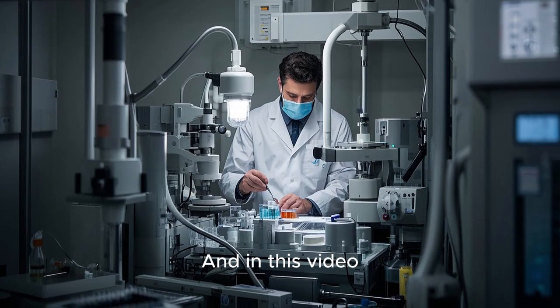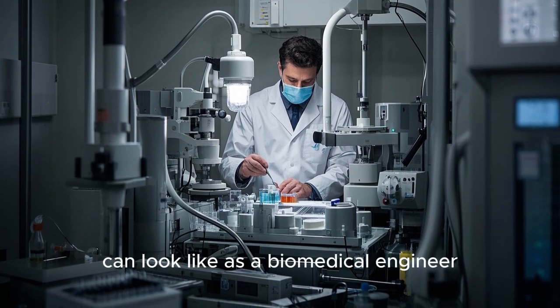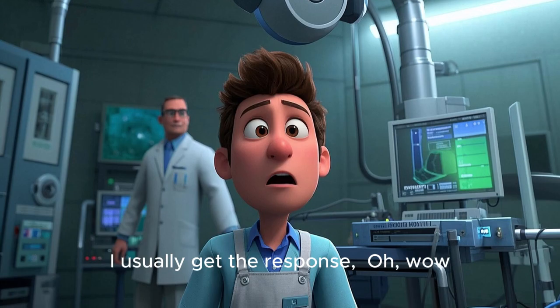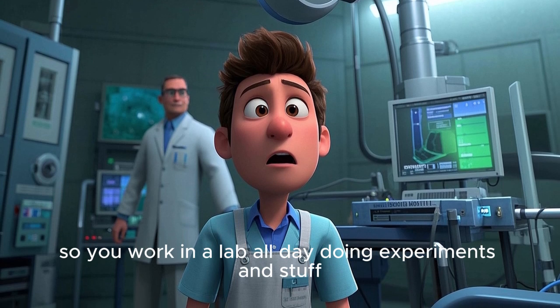And in this video, I'm going to give you some insight into what your lifestyle can look like as a biomedical engineer. So when people ask me what I do for a living, I'm a biomedical engineer. I usually get the response: oh wow, so you work in a lab all day doing experiments and stuff.